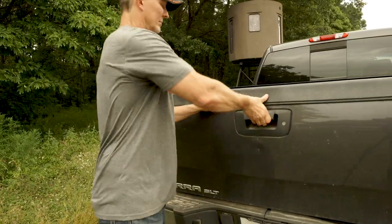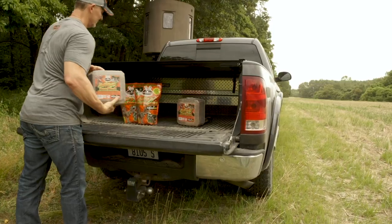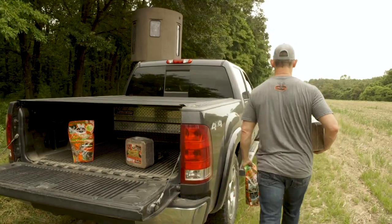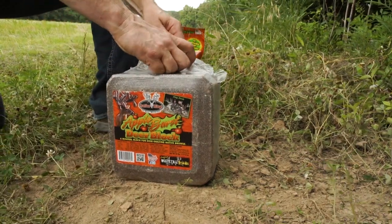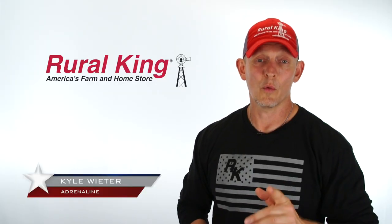The Apple Burst Deer Mineral comes in a five pound bag or in a 20 pound block. It has an aroma intense apple flavor containing all major minerals. It's mega fortified with specific trace minerals necessary for antler growth and improved overall herd health, and is scientifically designed with vitamins A, E, and D to give deer what they need when they need it.